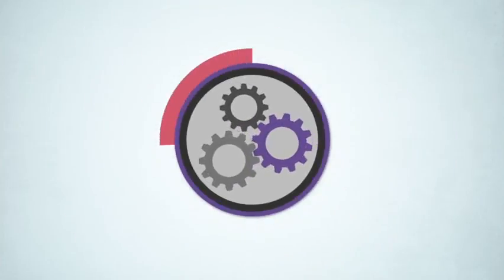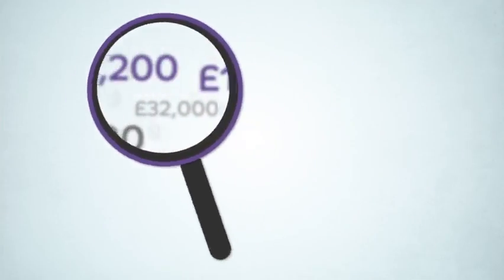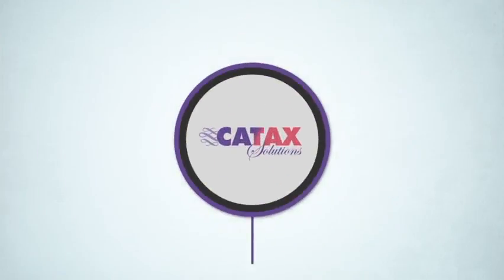We also offer advisors access to an online tool, allowing them to view the progress of their clients' cases in real time. And, best of all, we only charge your clients a fee if we have identified £50,000 or more of unclaimed capital allowances.